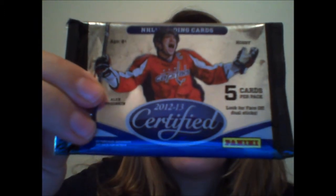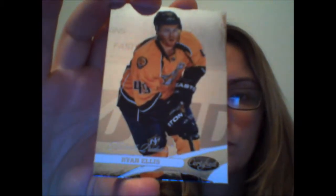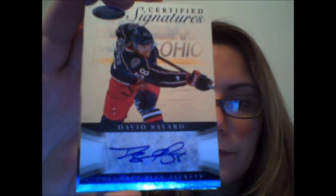Very much like Panini products where they sort of just have them all ready for you right there. We'll work from front to back. The first card here, we have Steven Stamkos. Ryan Ellis. Oh, we have an autograph here — David Savard from the Columbus Blue Jackets. I do not believe it's numbered; I'm looking and I don't see a number on it, but it's certified signatures. And then Chris Letang and Aaron Anjulad.